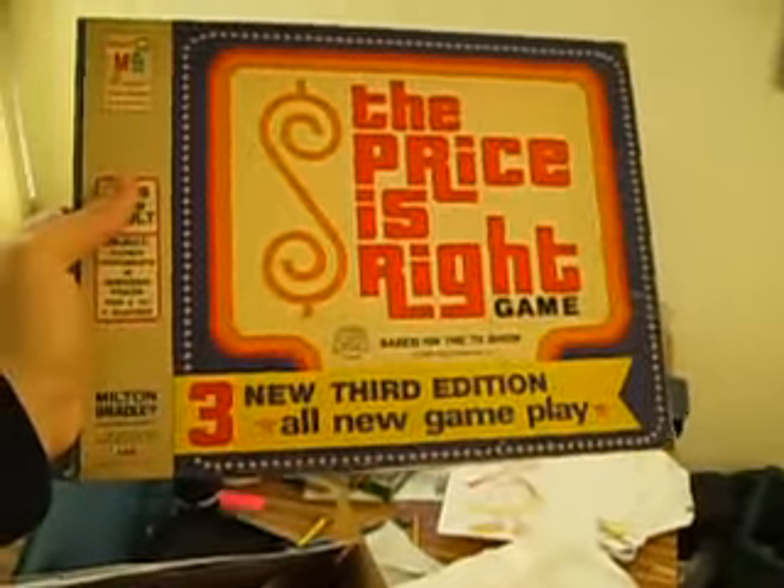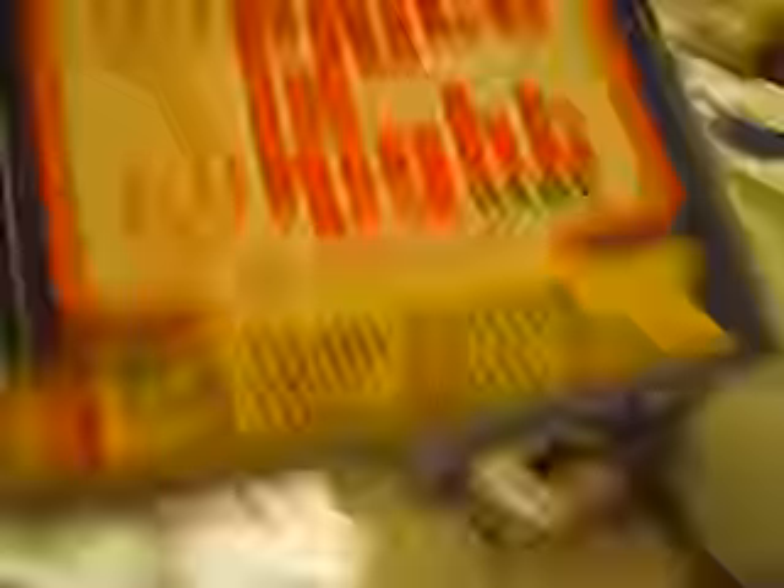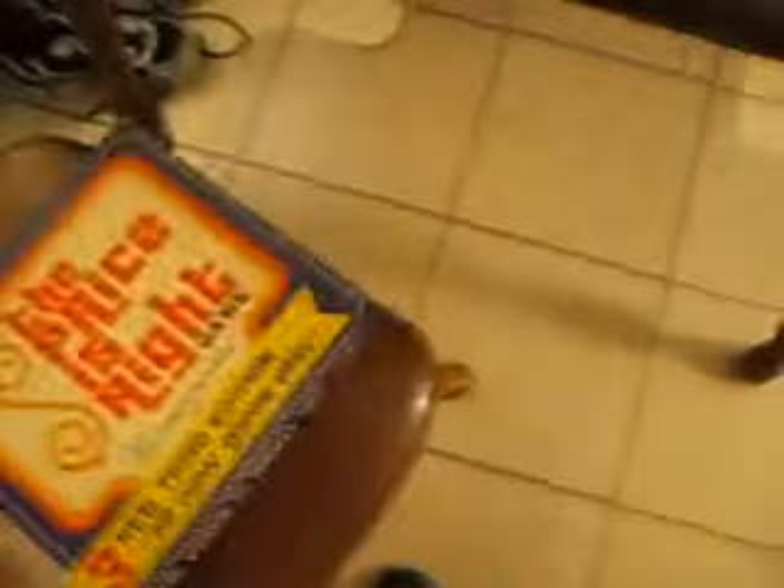Alright, got all that taken care of. Got something pretty nice in here, all the way at the bottom — here it is. The very rare Price is Right 3rd New Edition All New Gameplay — a very, very rare Price is Right board game. Saw it among collectors according to Matt Ovinger's Game Show Home game page, and I'm very, very lucky to have it. So let's see what we've got inside.